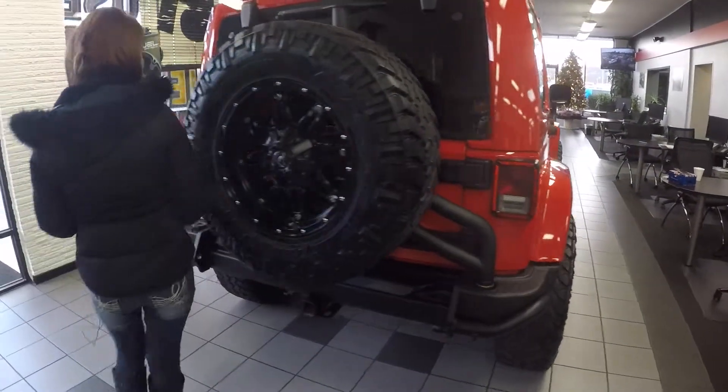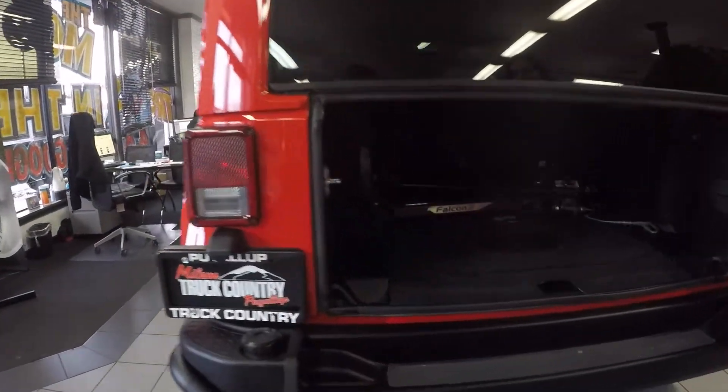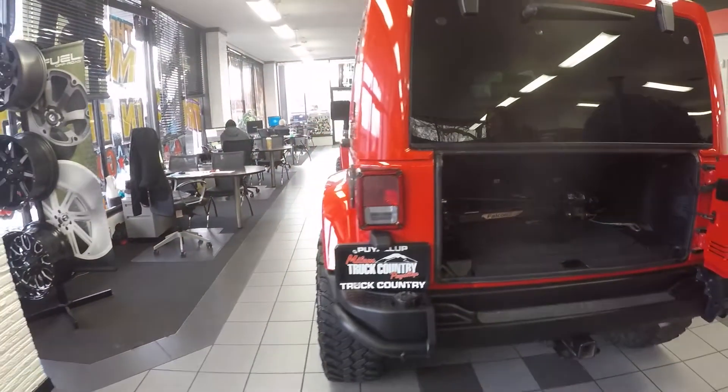I'm going to show you one of my favorite features and that is the back for all the storage. I travel a lot and like to go up to the mountains, so this is a great spot to have all your stuff in.